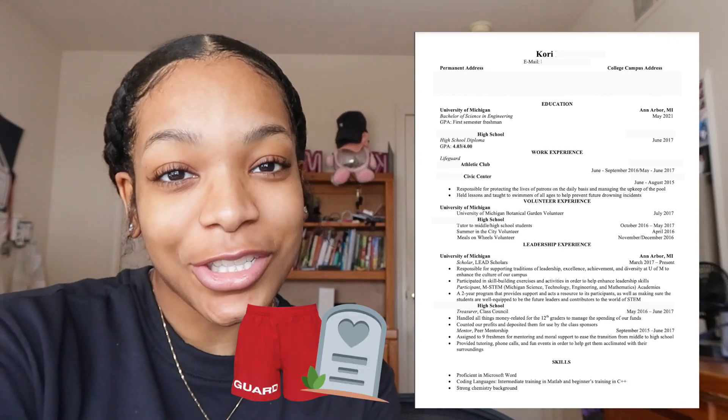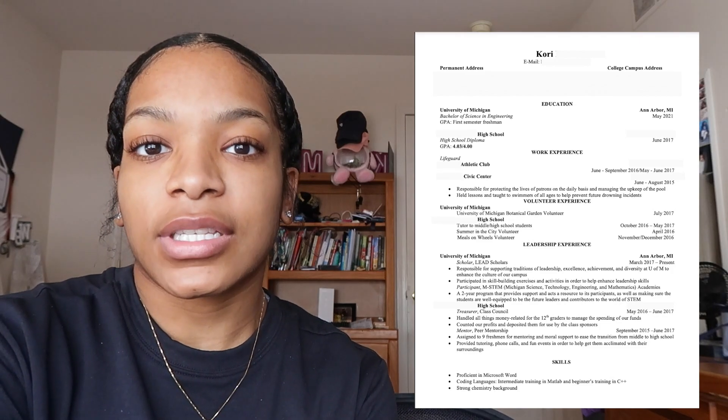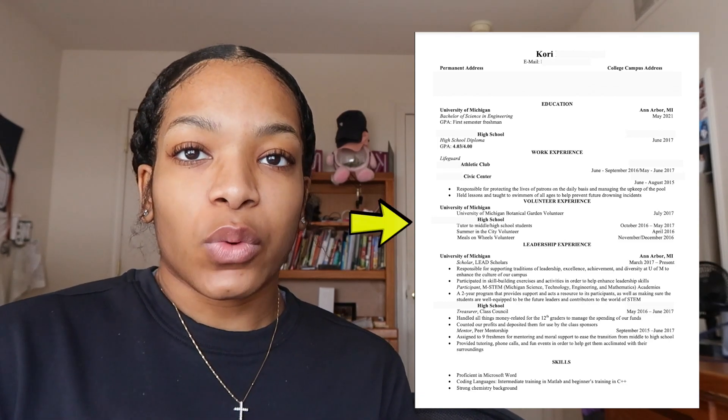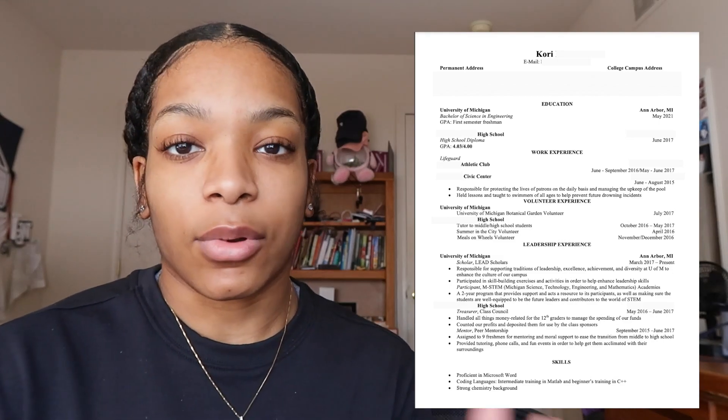With that being said, I added my work experience as a lifeguard on here. I was a lifeguard for four years before I finally retired my red shorts. I did not hold back on putting it on my resume because that's work experience. That was my first encounter with customer service, and it was actually one of the things that helped me get into Nike.